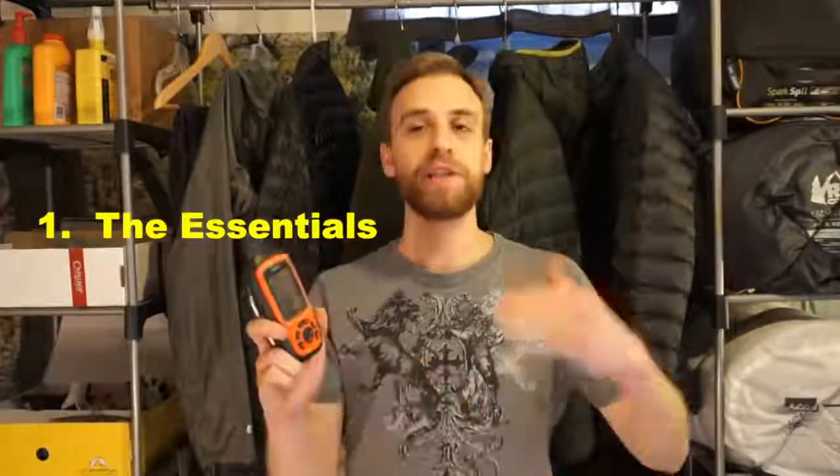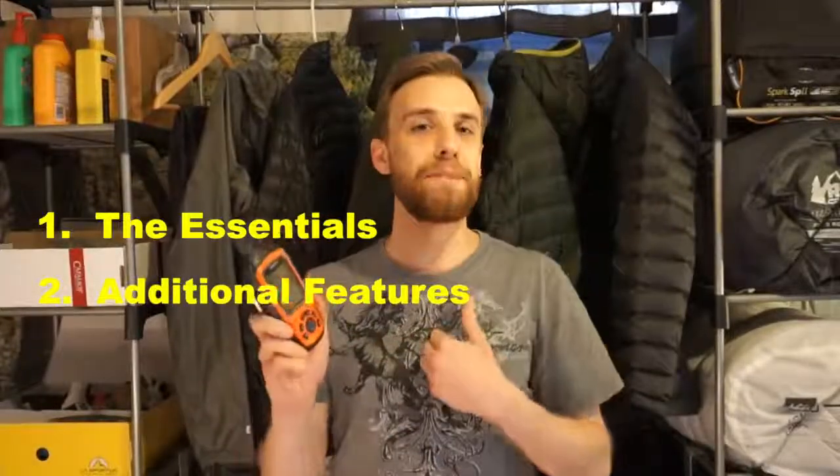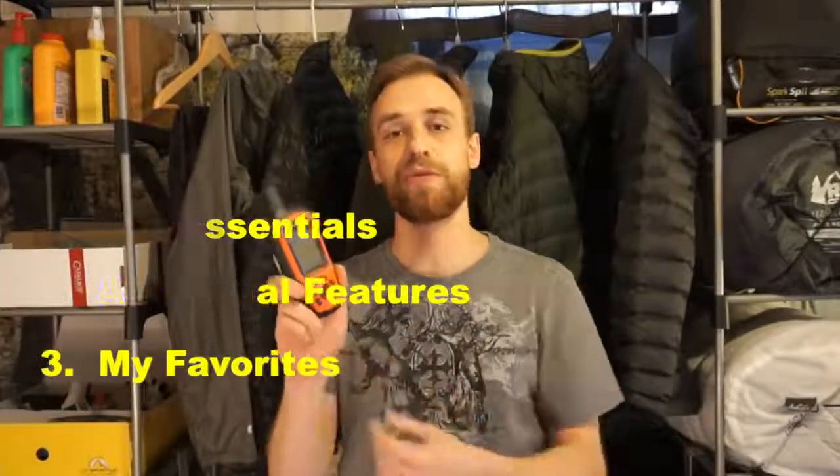So okay guys, this is the Garmin inReach Explorer. Some things I want to cover today are some of the essential features that this gives to you, some of the additional features, as well as my main reasons for choosing this over some of the competitors. So to start off with, some of the main essential features that you're going to get with this device.